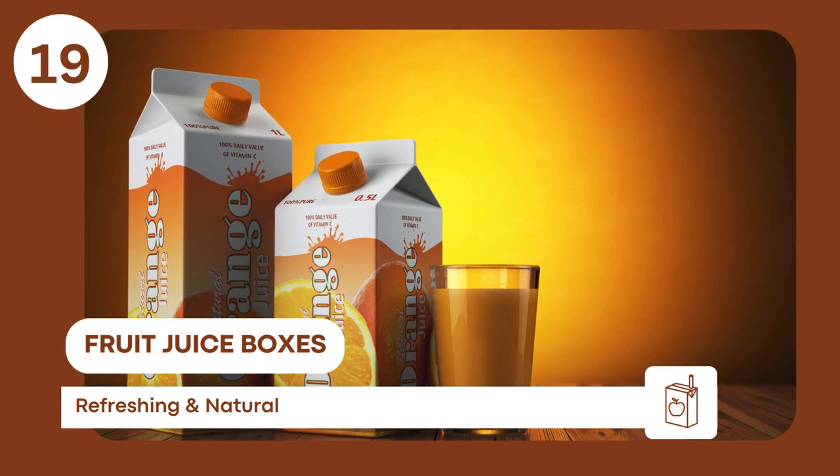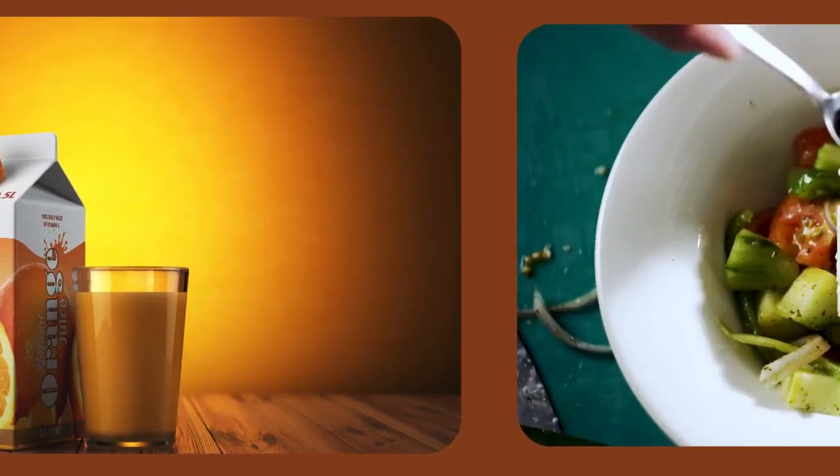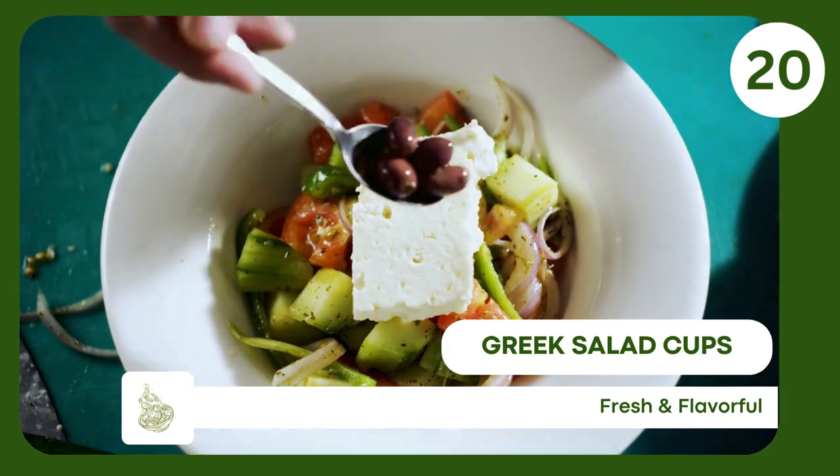Fruit juice boxes — sweet, hydrating, and easy to pack, especially good for kids. Greek salad cups — offer vegetables, protein, and healthy fats in a convenient package for a balanced meal option while traveling.